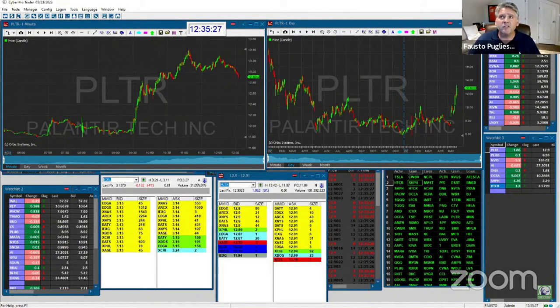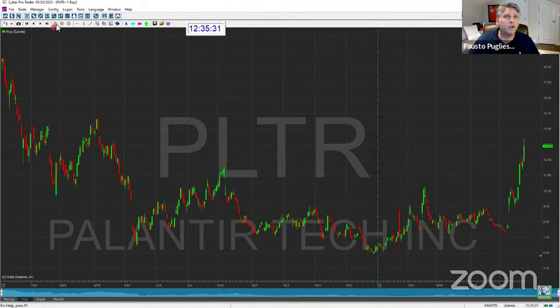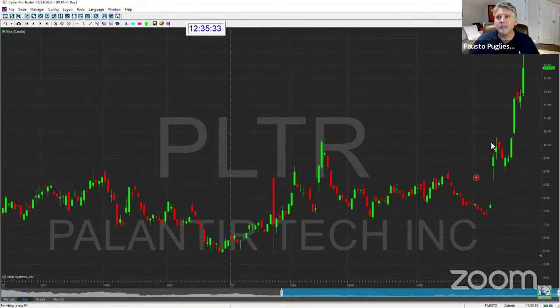There's PLTR — remember that $10 price range? Let me zoom in for you. So when I showed you that slide, it was right here at $10. See that resistance? That's why it went up and came back down. It went up and came back down. That was a major resistance level, but look where it happened.